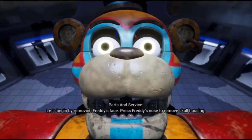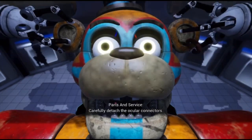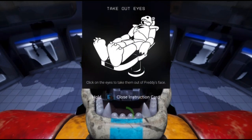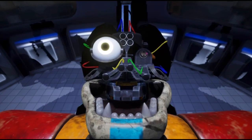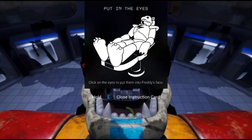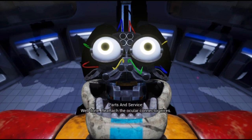Let's begin by removing Freddy's face. Press Freddy's nose to remove skull housing. Carefully detach the ocular connectors. Plug the replacement eyes into the open eye sockets. Well done. Reattach the ocular connector wires.